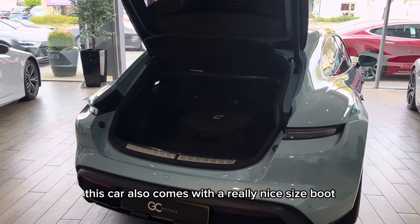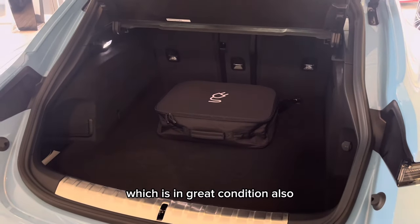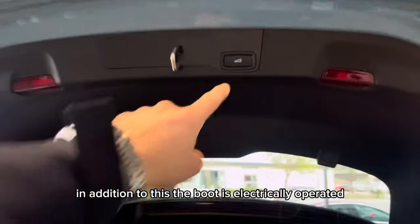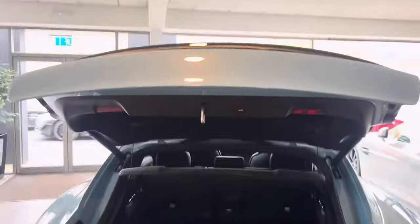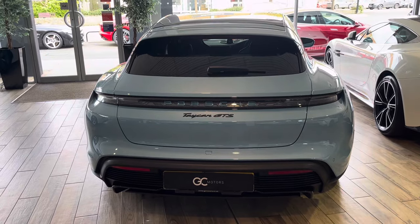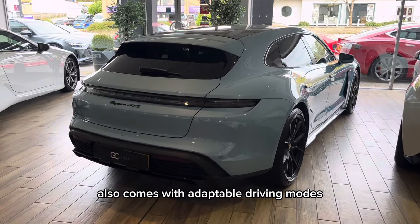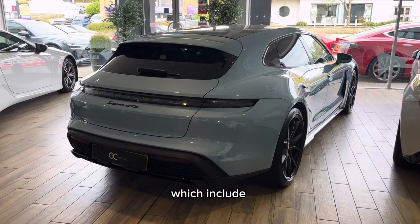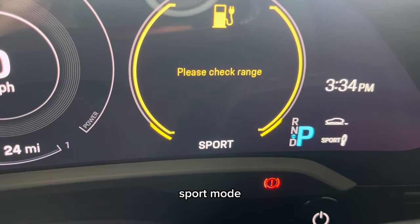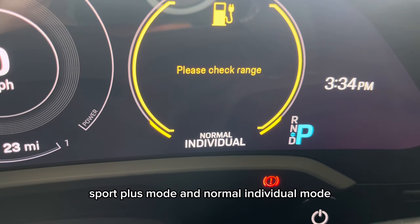This car also comes with a really nice size boot, which is in great condition, and the boot is electrically operated. This Porsche Taycan GTS also comes with adaptable driving modes, which include normal mode, sport mode, sport plus mode, and normal individual mode.